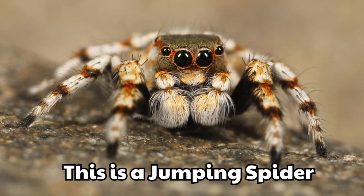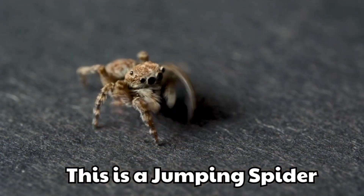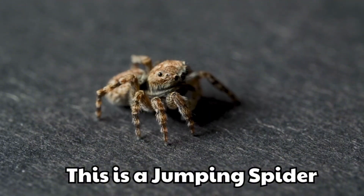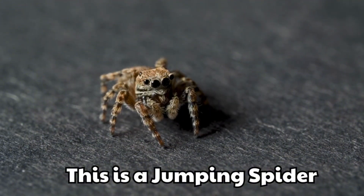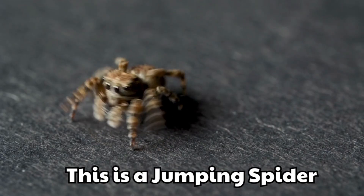This is a jumping spider. It has big, shiny eyes like a toy. It jumps high to catch insects.